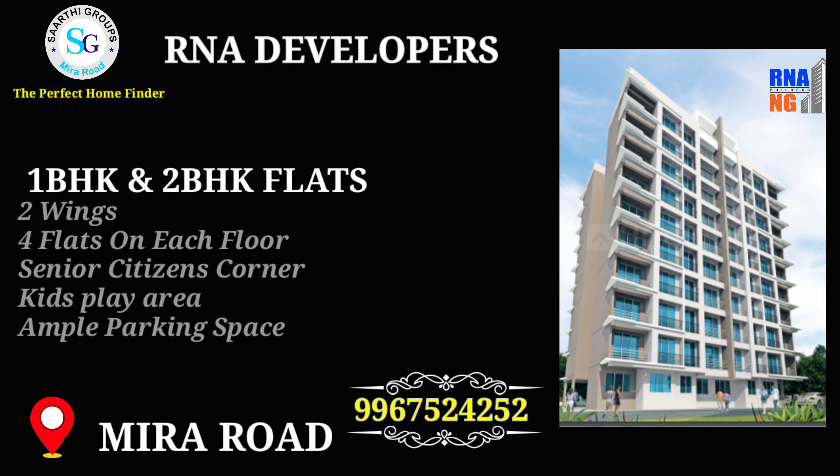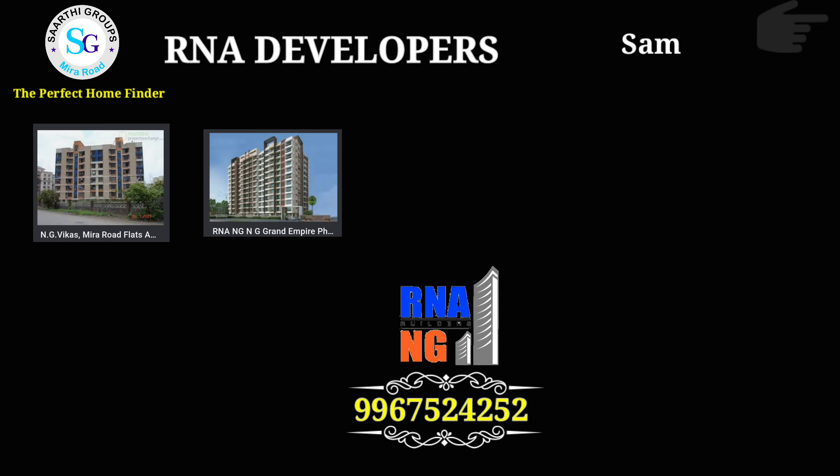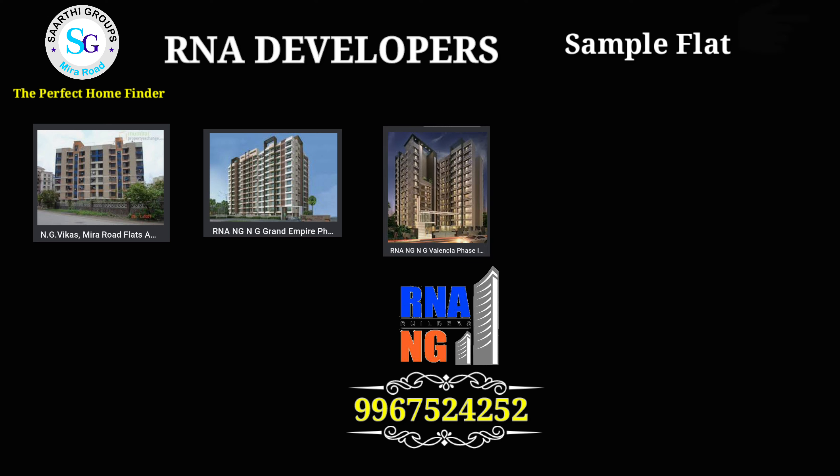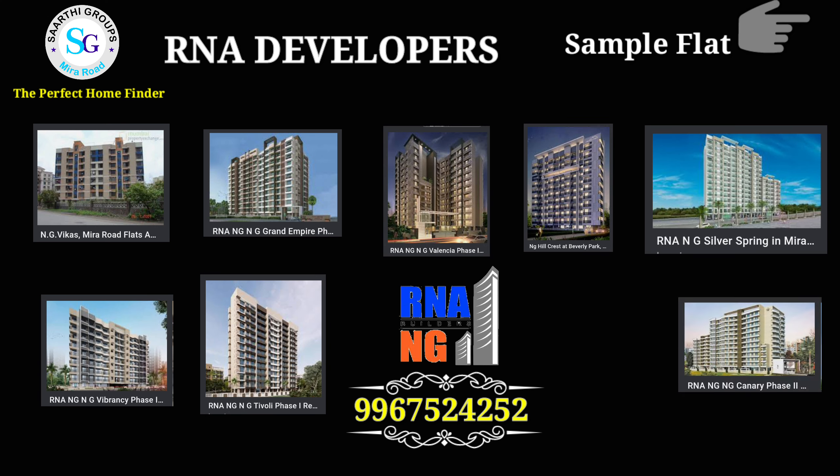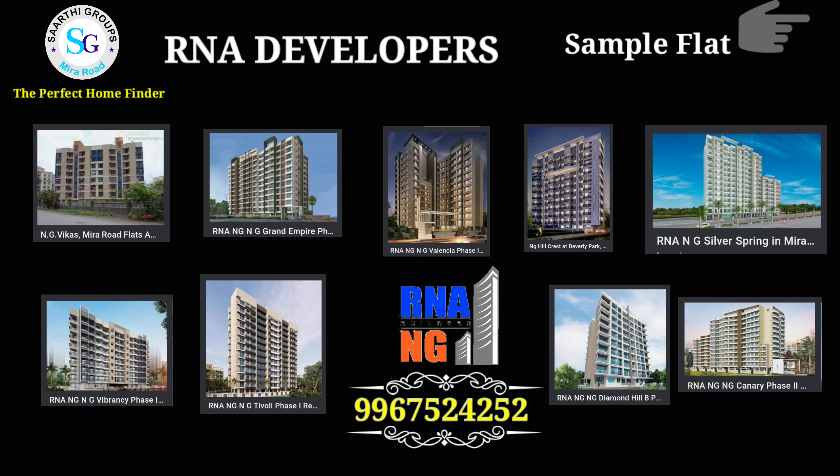R&A has developed this project. They have many projects: NG Vikas, NG Grand Empire, NG Valencia, NG Hillcrest, NG Silver Spring which is under construction and in pre-launch, NG Vibrancy, NG Diamond Hill, NG Tivoli, and NG Canary. There are so many projects — this road has seen a lot of NG developments.